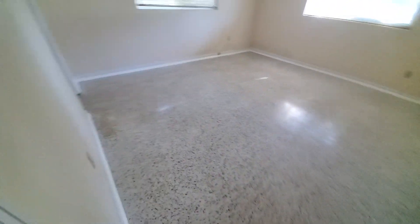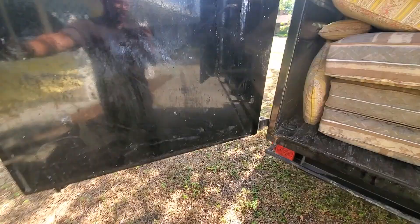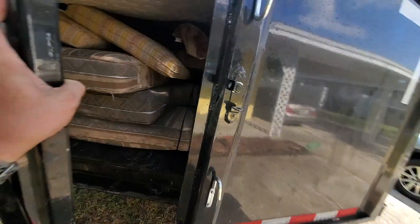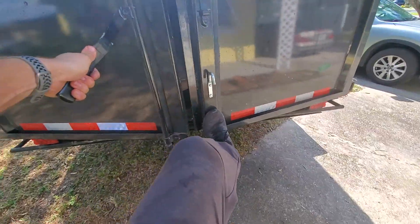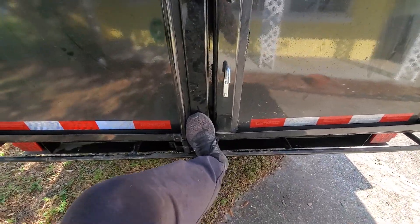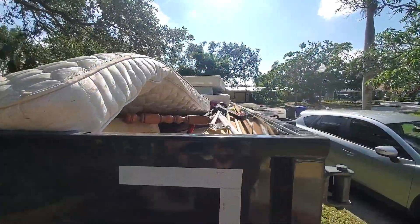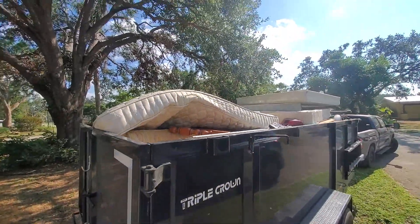Alright, so this room's cleared out, and all that's left is just this thing right here. That's it. Job number two is complete. Full load, 45 minutes, cash — that's what I like to do.